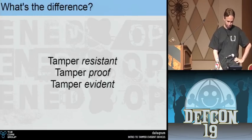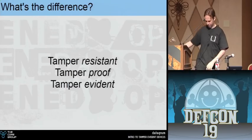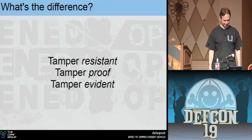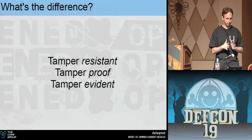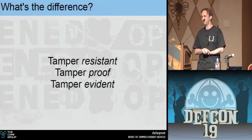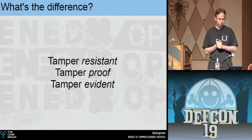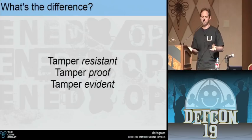So what the hell are tamper evident devices? Let's start with terms. We all work in security and wonder: why is that on every security product box? So these three terms — Tamper Resistant, Tamper Proof, and Tamper Evident — plus a fourth pseudo-term, anti-tampering. What do those mean?